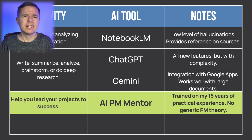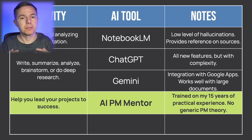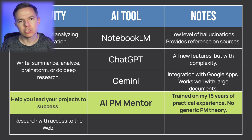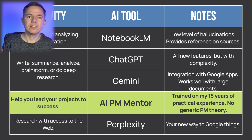If you don't want to deal with generic project management answers that ChatGPT or Gemini usually provide, there is a fourth tool. I have developed my own AI project management mentor designed specifically for project managers, trained on my 15 years of practical experience — everything documented in my book and courses. Check the link in the description if you're interested. Last but not least, when you need research with better access to fresh web materials, you will use Perplexity. Its main use case is to use it like you used Google before AI. I plan to create dedicated videos about these tools for project management, so let me know in the comments below which one you are most interested in — Notebook LM, ChatGPT, or Gemini.